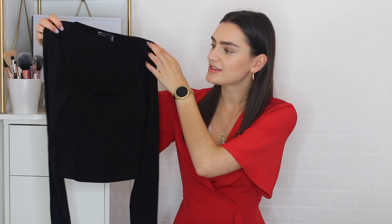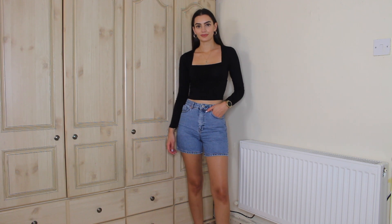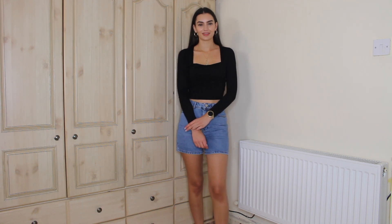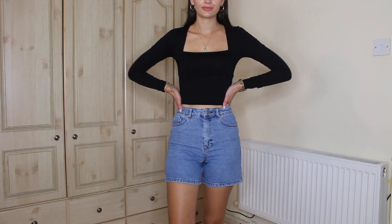I bought quite a lot of things but only ended up keeping three. First up is this little crop top — a square neck crop top. I love a square neck; I think it's just so flattering on so many different body types. It's a cute summery piece despite being long sleeve. I think it'll be great to pair with high-waisted shorts for an evening.